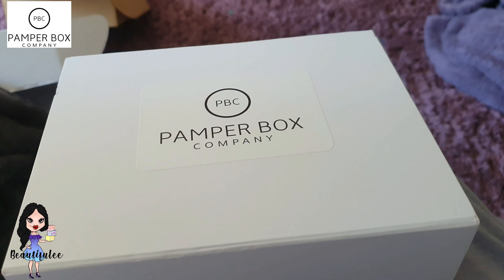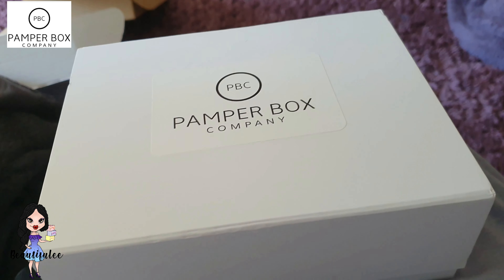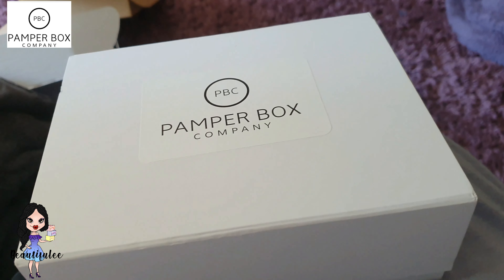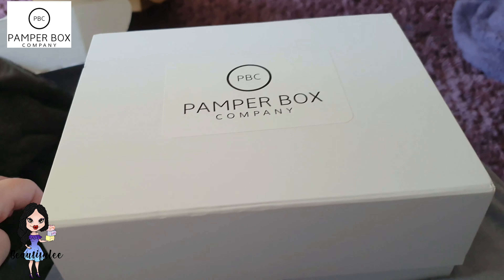Hi guys, welcome to my channel. If you're new here, hello, my name's Michelle. If you're back again, welcome back. First of all I want to say thank you to Pamper Box for sending me this box to show you all on my channel — that was very kind of you.